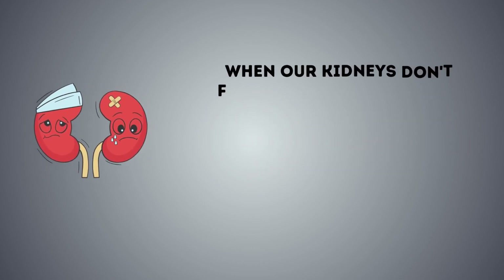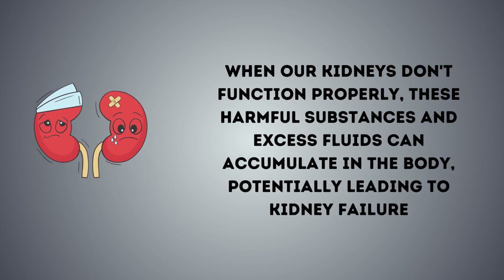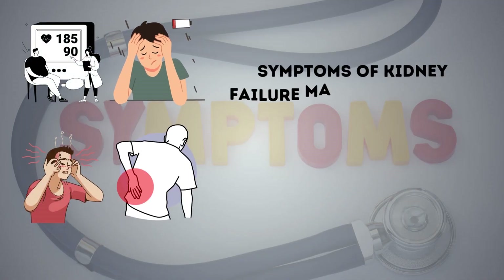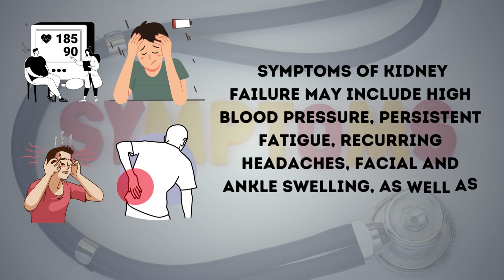The primary role of our kidneys is to filter toxins from our blood and convert them into urine. When our kidneys don't function properly, these harmful substances and excess fluids can accumulate in the body, potentially leading to kidney failure. Symptoms of kidney failure may include high blood pressure, persistent fatigue, recurring headaches, facial and ankle swelling, as well as lower back pain.